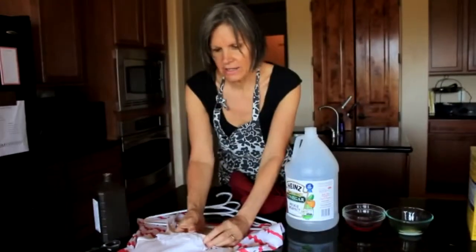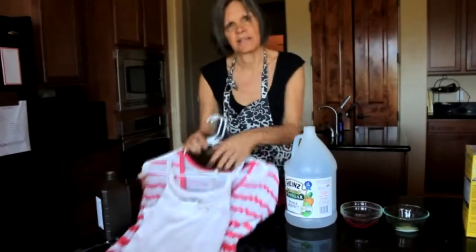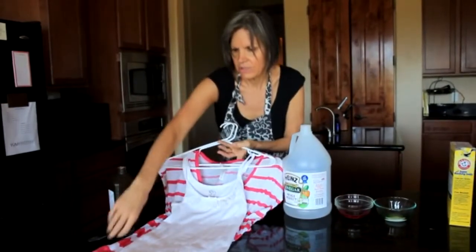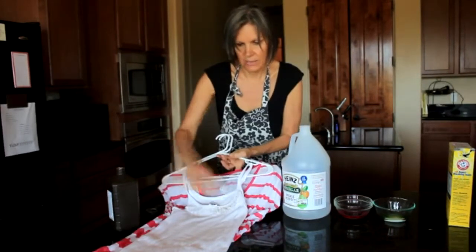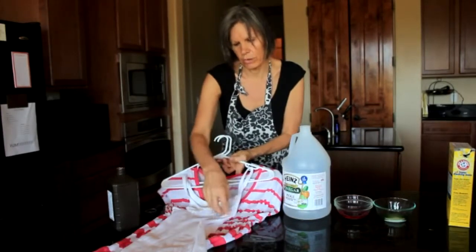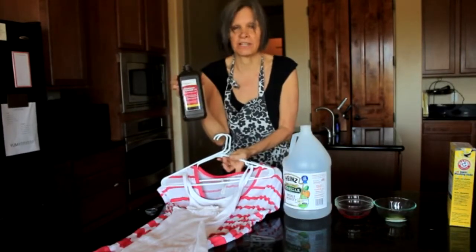Yesterday my daughter got strawberry on this and on this. Since I knew that fruit is acidic, I simply took a little bit of laundry soap and made a little paste and put it right on there — same with the other one. I treated it right away, used cold to warm water because I didn't want the stain to set, and then I used a little bit of hydrogen peroxide, which is a wonderful bleaching agent.